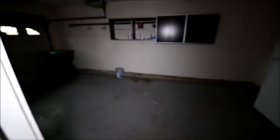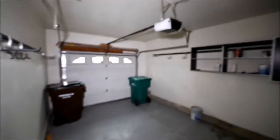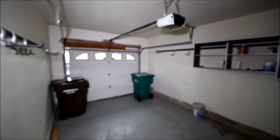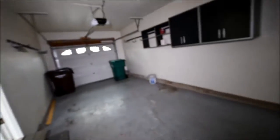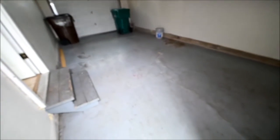We get a garage on this one. Garage door looks like it's okay — don't see any damage. No light in here, but it's a garage. The concrete looks to be in good shape; they put a coating on it at some point.